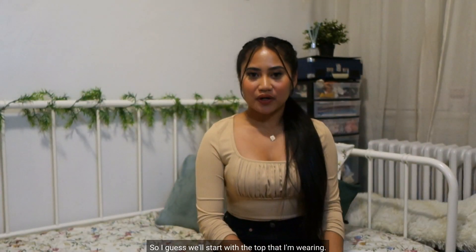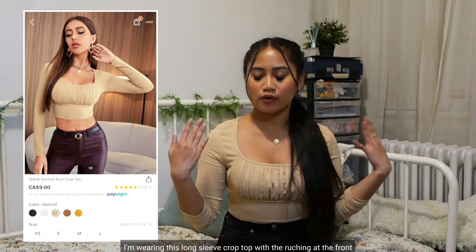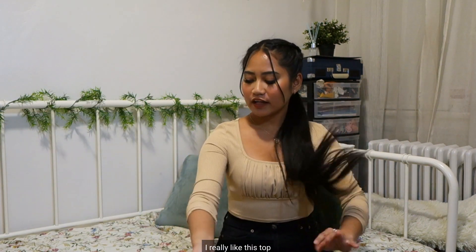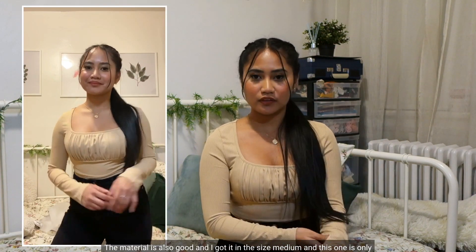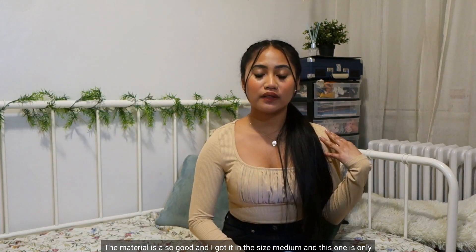We'll start with the top that I'm wearing. I'm wearing this long sleeve crop top with the ruching at the front. I really like this top — it's very soft, the material is also good. I got it in a size medium and this one is only $9.